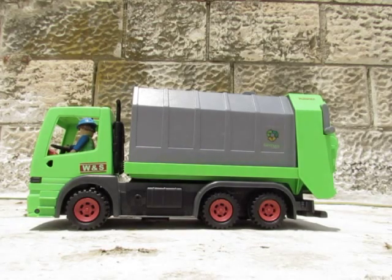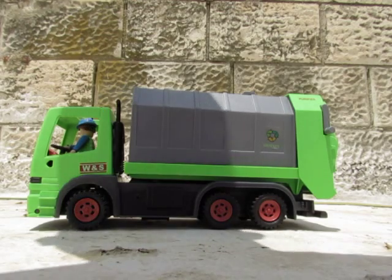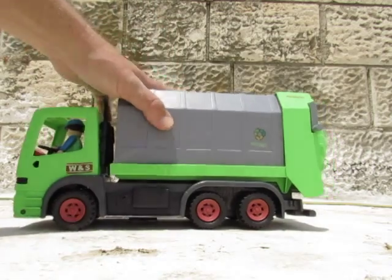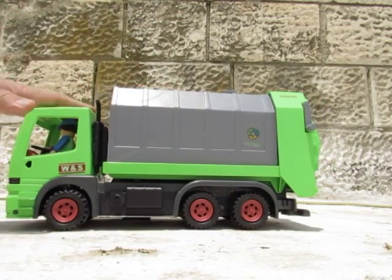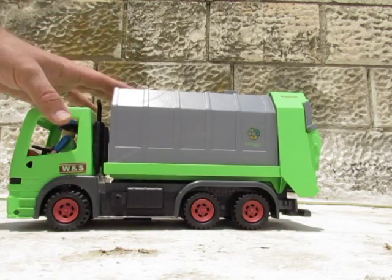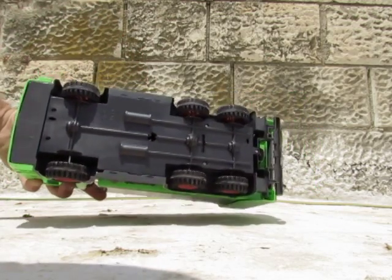Hi kids, hi Benaya, hi Ella! That's the garbage truck that Benaya got from his mom, Zaidi, and grandparents. And that's a fallen fire truck.